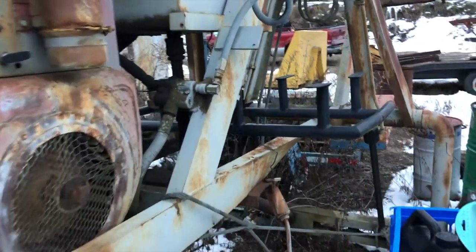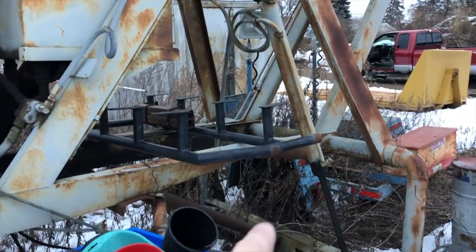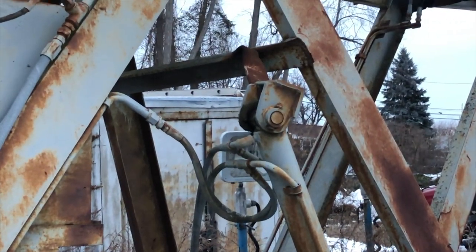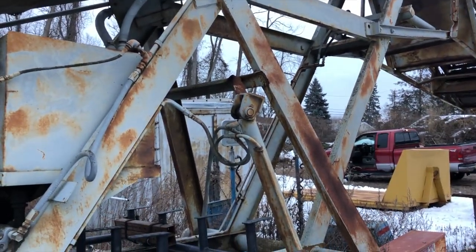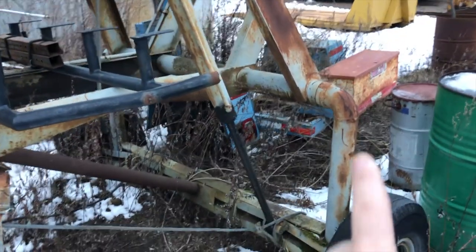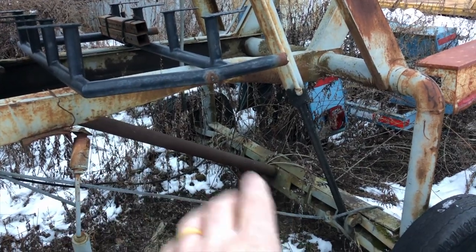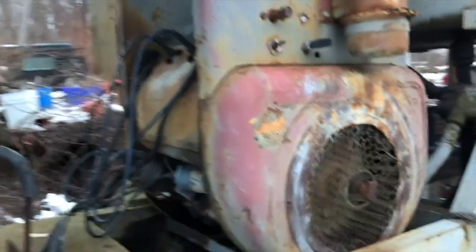Here she is in all her glory before we take her down. You can see this hydraulic right here — one of them was bent, already gone. It was actually ripping itself apart, believe it or not. This part would pivot so you could transport it — someone actually added that.